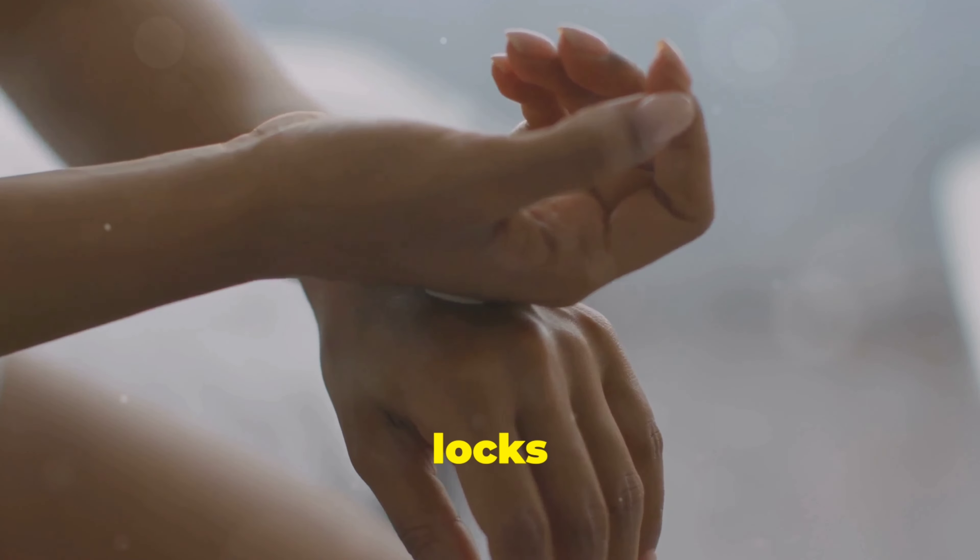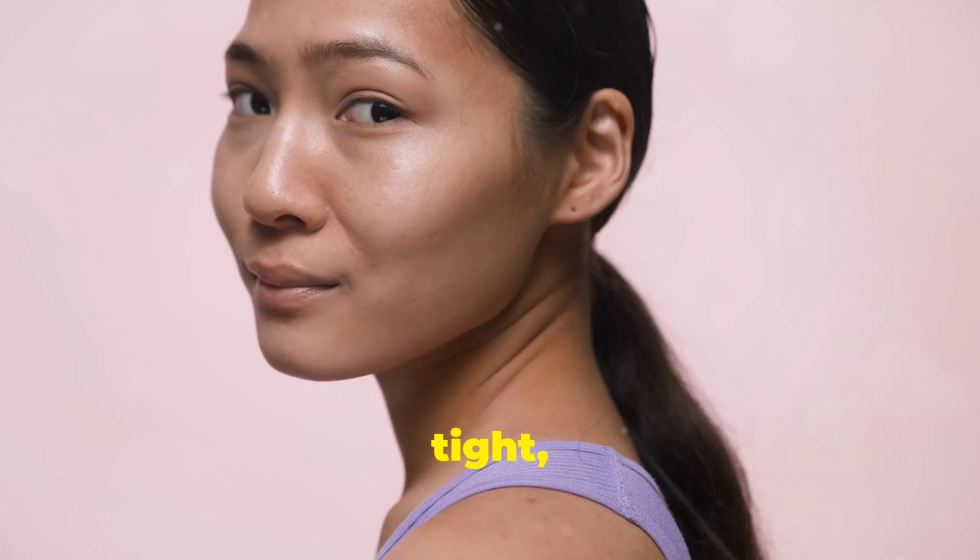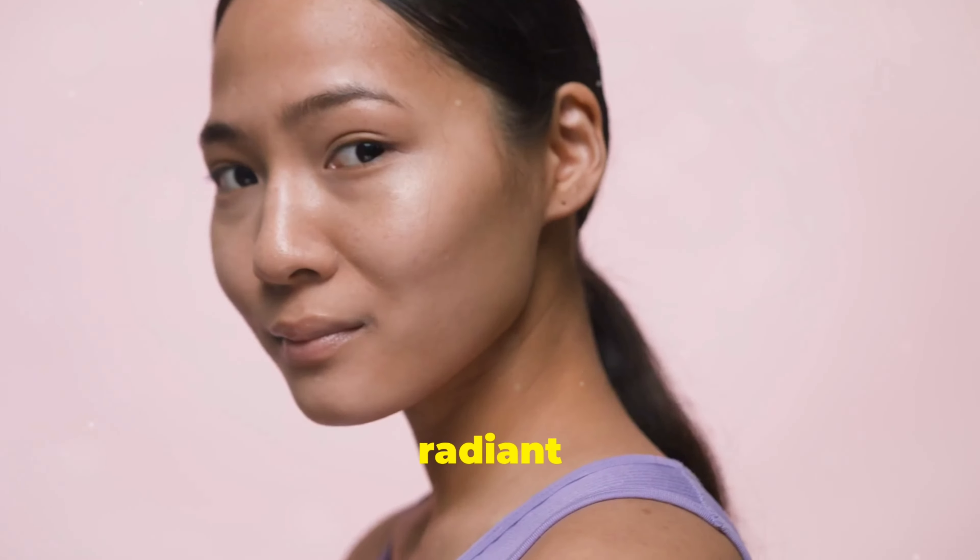And let's not forget about moisture. This face wash locks in hydration, leaving your skin feeling soft and supple all day long. No more tight dry skin, just pure, radiant beauty.